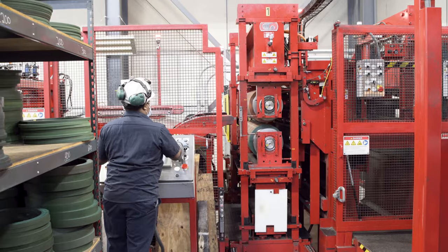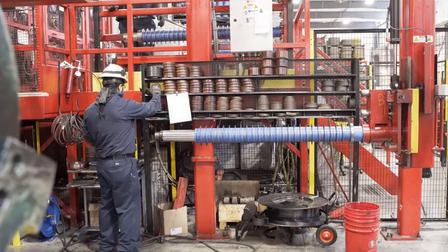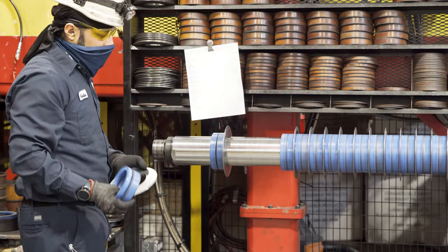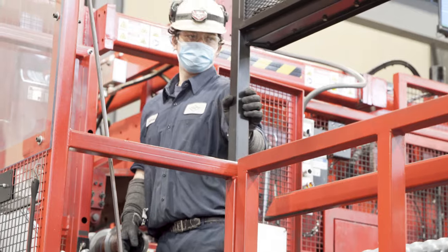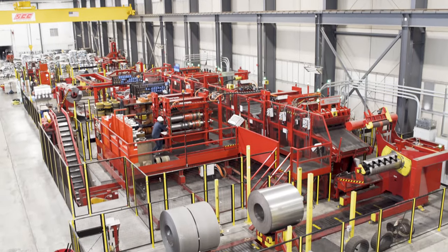Our operators — most of them have been there since the start of this line. They're extremely passionate about running this line, they think it's just an awesome line to work on, and they're the ones making this line successful. They're committed to ensuring that our customers are receiving their precision slit coils, and they deserve all the credit.